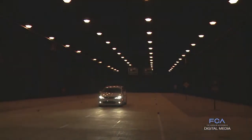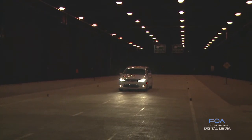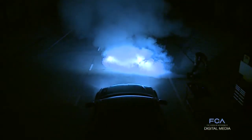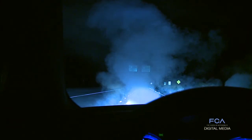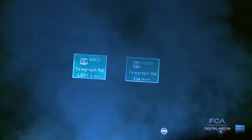See and be seen. Nothing could be more important or more heavily regulated on vehicles hitting the road today. Here in the ARDC's state-of-the-art lighting tunnel, engineers can easily create any weather condition to test vehicle headlamps for maximum safety in fog, rain, snow, you name it. Hundreds of hours and more than 50 different tests help ensure the highest headlamp standards are met or exceeded.